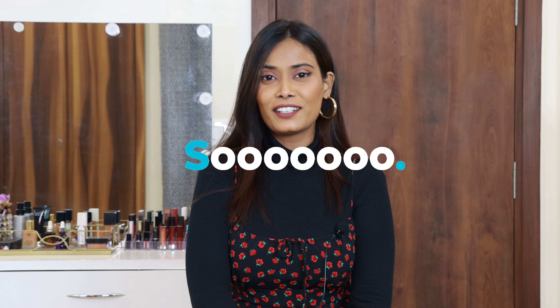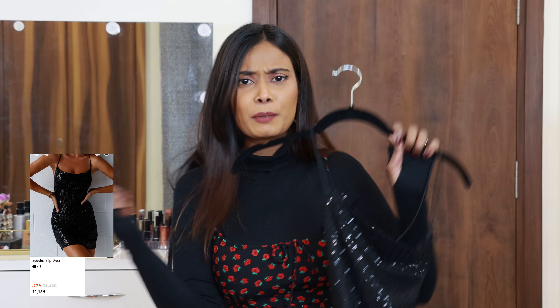Hi, hello from the future — this video is going live on New Year's. I am a turtle! I hope you like this video and find it helpful. So, first dress: this black sequin dress. Agar black mein mujhe koi dress pehna dae jaye to mujhe thoda mushkil lagta hai.